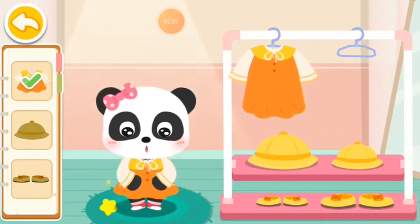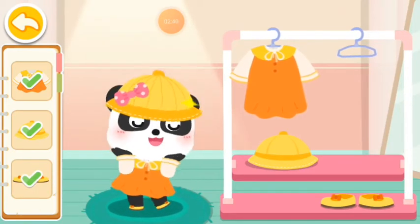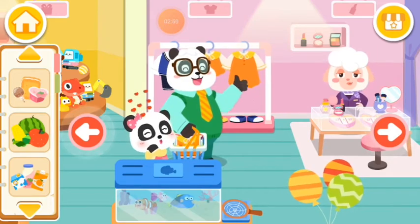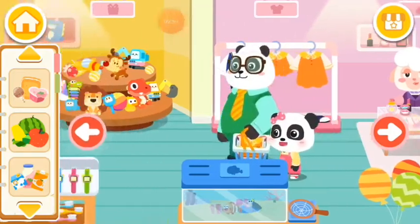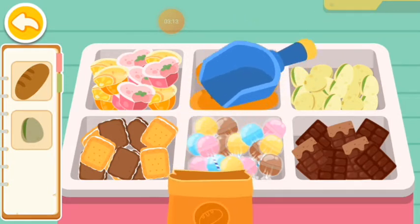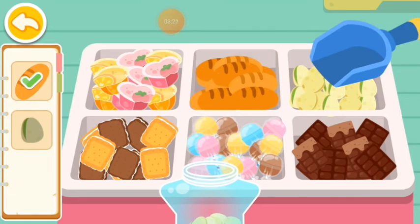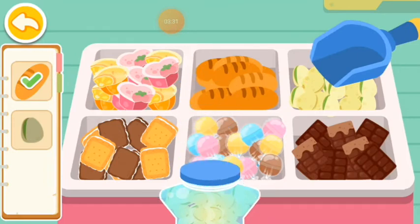Clothes section. Choose the right one. You look great. You're so smart. You look great. We don't need this. We don't need this. What should we get? Snack section. Find the snacks that are on the list. Correct! Awesome!